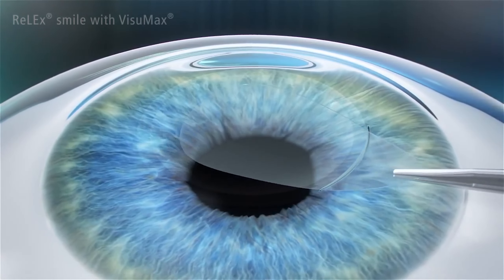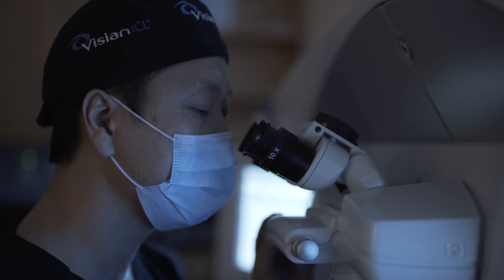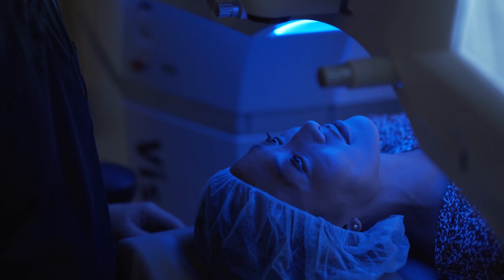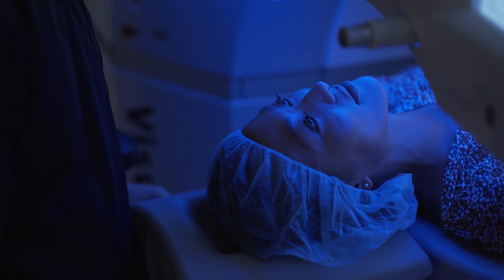This procedure offers several advantages over conventional LASIK in its safety profile, the stability of vision following surgery, and also in significantly lowering the risk of developing dry eyes following surgery.